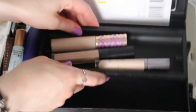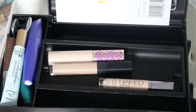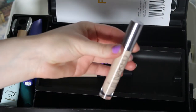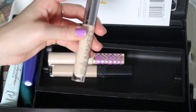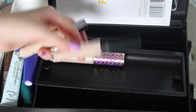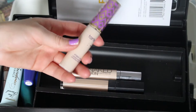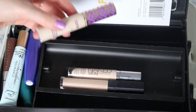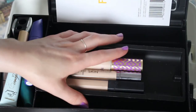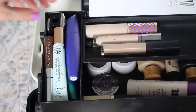Looking at my concealers, I just have three that I use. We've got Urban Decay Naked Skin Concealer — I really like light concealers and this is a very nice one. I also have my NARS Radiant Creamy Concealer. And then I do have Tarte Shape Tape for those days when I feel like I need something a little bit heavier, but even so I use like the tiniest drop of that. Now we're gonna look at this little side container here.